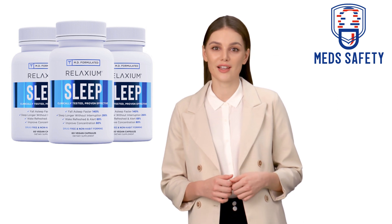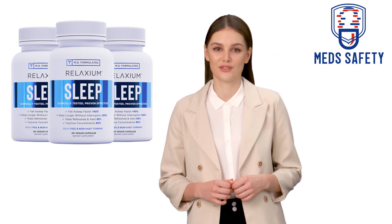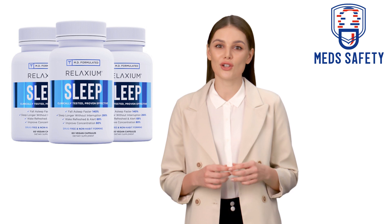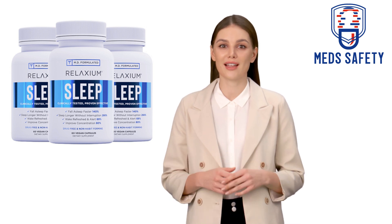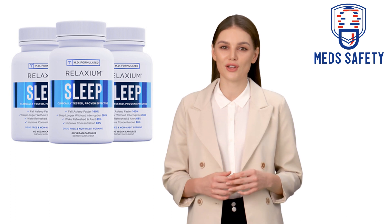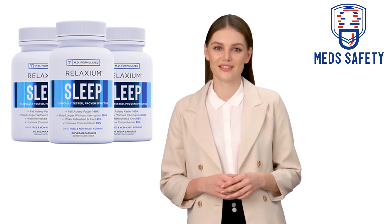L-Theanine: L-theanine is an amino acid that is found in tea leaves and is known for its calming and relaxing effects. It is believed to work by increasing levels of certain neurotransmitters that promote relaxation and reduce stress. L-theanine is generally well-tolerated, but some people may experience side effects such as headaches and nausea.